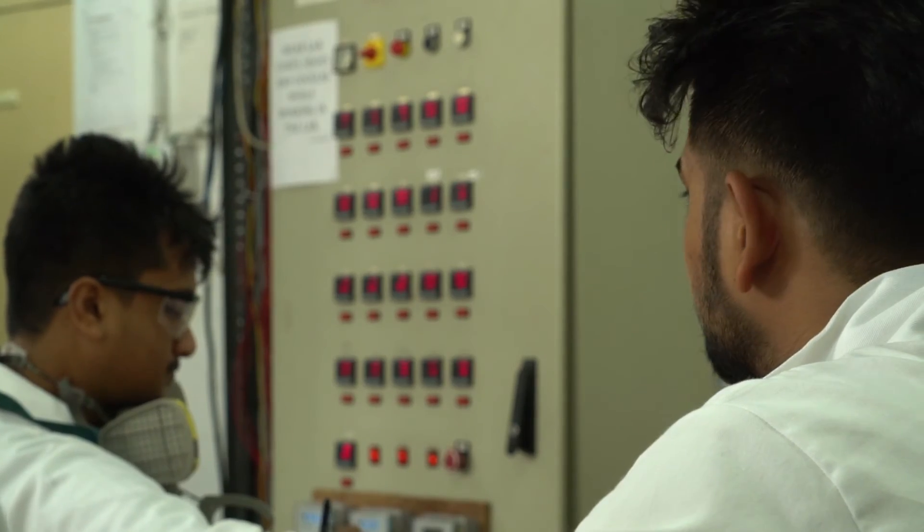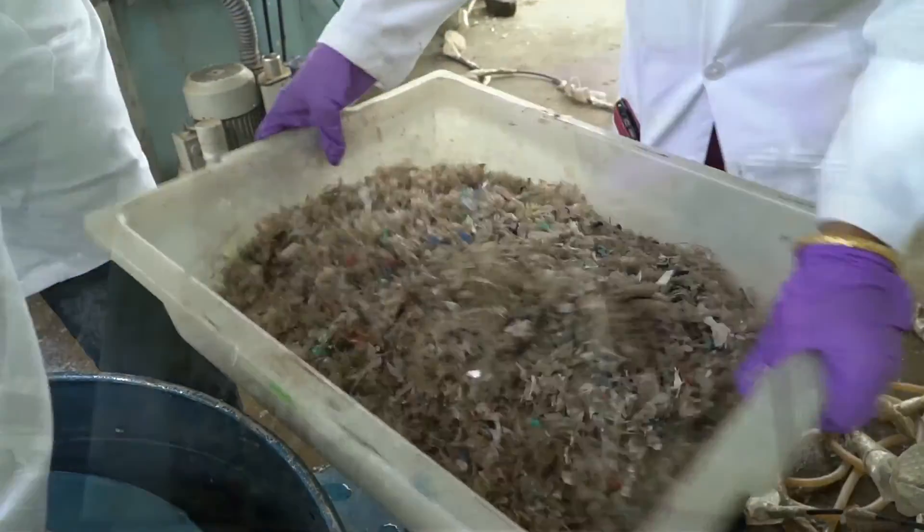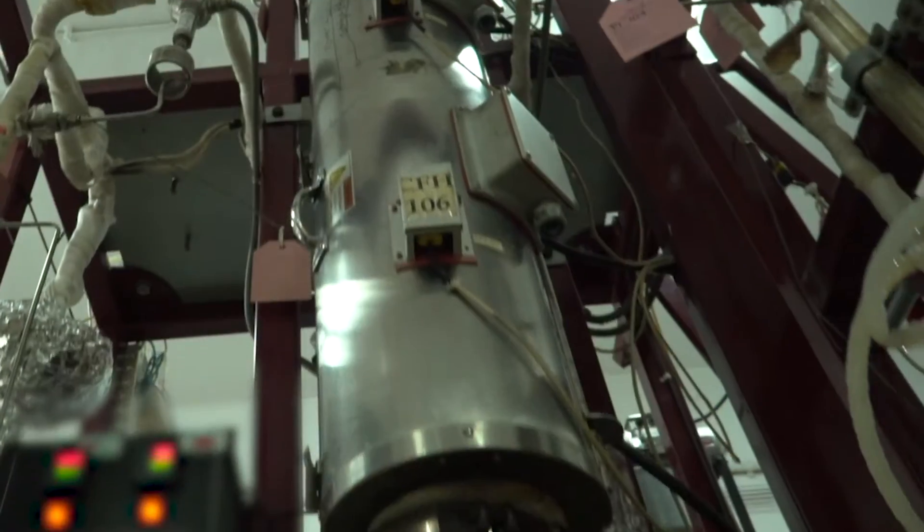The revolutionary CSIR IIP technology is an enviable intersection of effective plastic waste management and economic value creation.